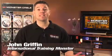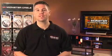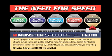Hello Monsters! Today I'm excited to talk to you about the most significant advancement in the cable industry since the original Monster Cable: speed rated advanced for HDMI cables.